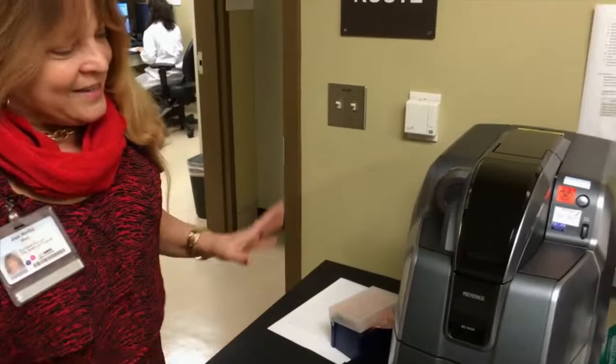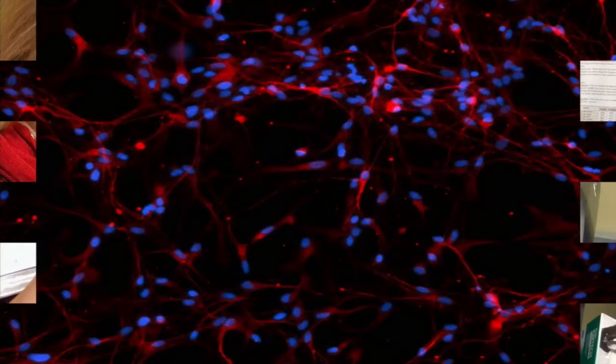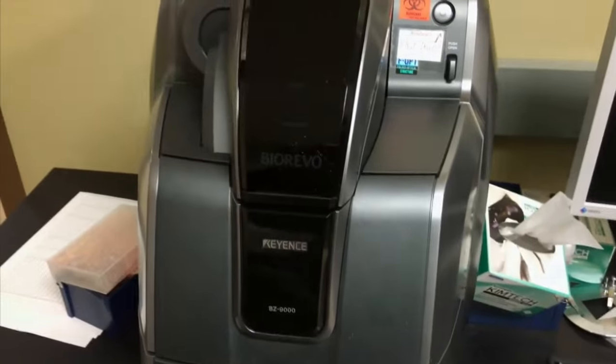This is the very cool Keyence microscope. After we get the slices of the frozen brain and put them on slides and stain them, we come here. This microscope uses newfangled Japanese technology — it will take a very high-resolution picture of the entire brain and then we can drill down to a single neuron.